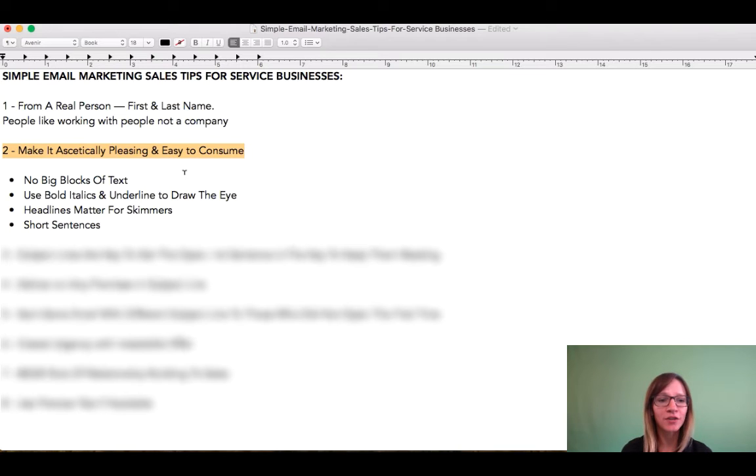Number two: make your email newsletter aesthetically pleasing and easy to consume. This should be pretty easy because we already went through in one of our other video trainings how to set up your e-newsletter template, and also your promotional email that you would be sending out.